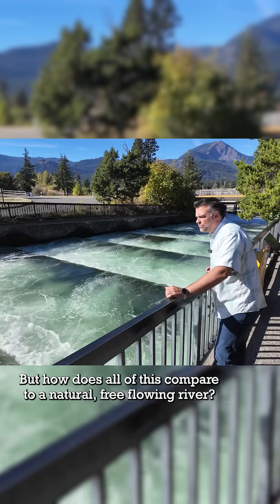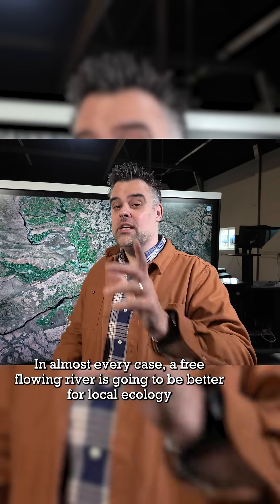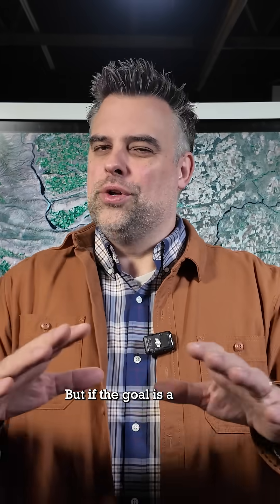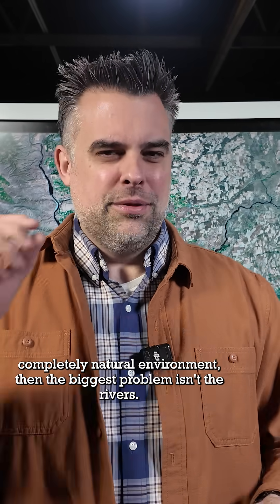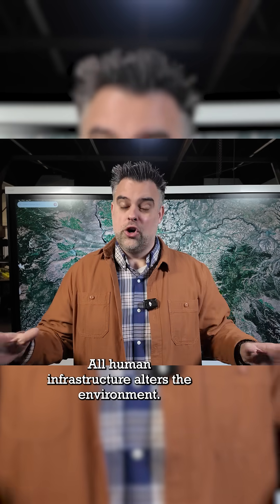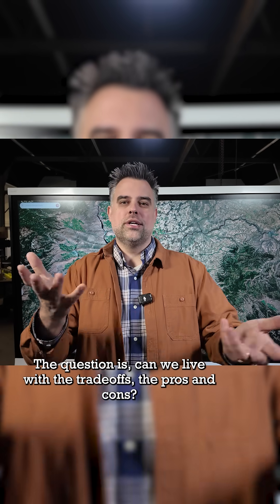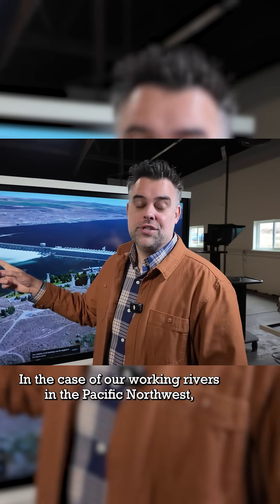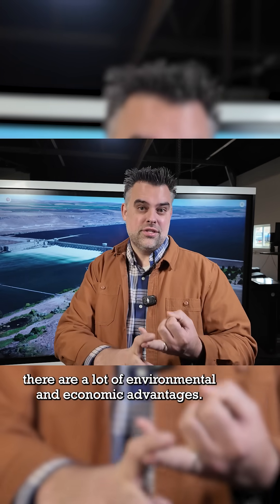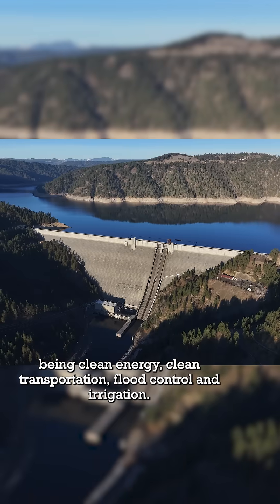But how does all this compare to a natural free-flowing river? In almost every case, a free-flowing river is going to be better for local ecology than a developed river. But if the goal is a completely natural environment, then the biggest problem isn't the rivers — it's our major cities. All human infrastructure alters the environment. The question is, can we live with the trade-offs, the pros and cons? In the case of our working rivers in the Pacific Northwest, there are a lot of environmental and economic advantages — the biggest ones being clean energy, clean transportation, flood control, and irrigation.